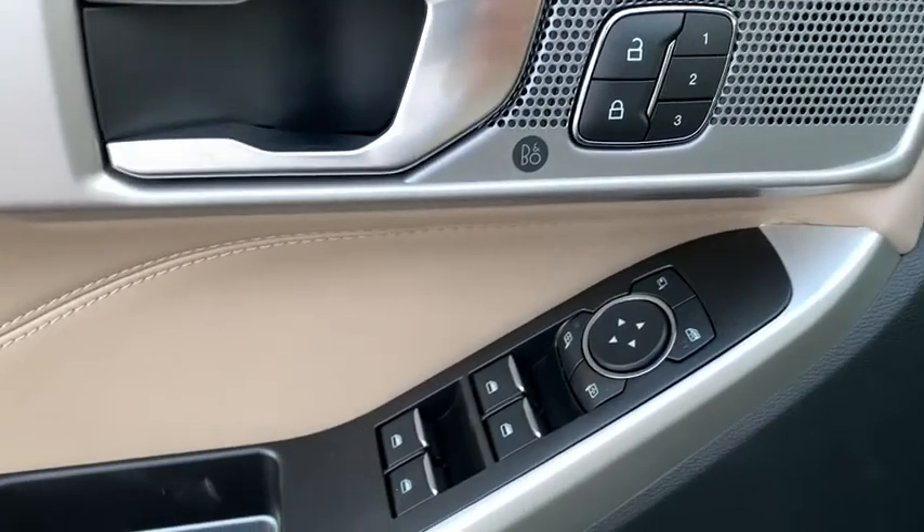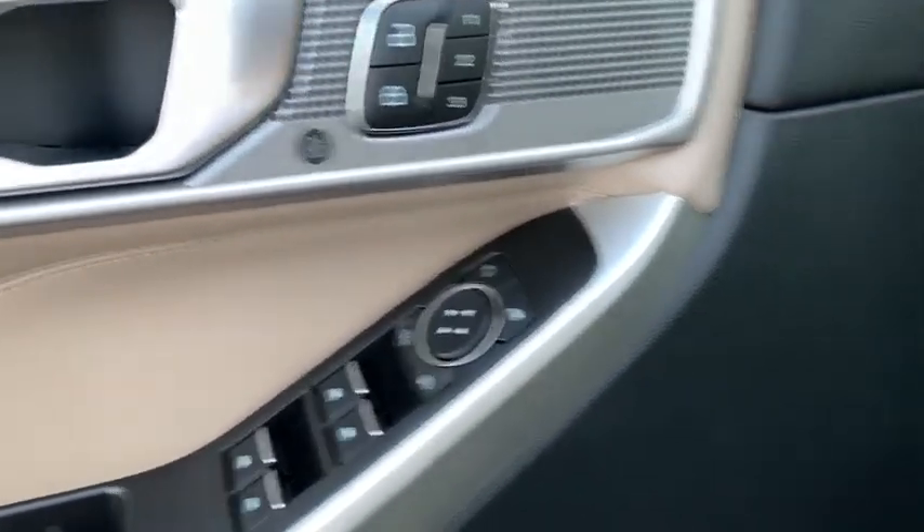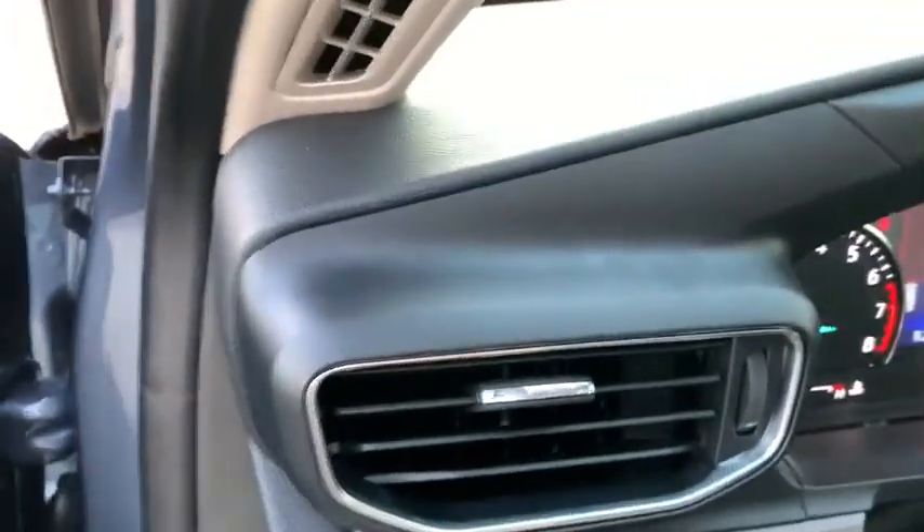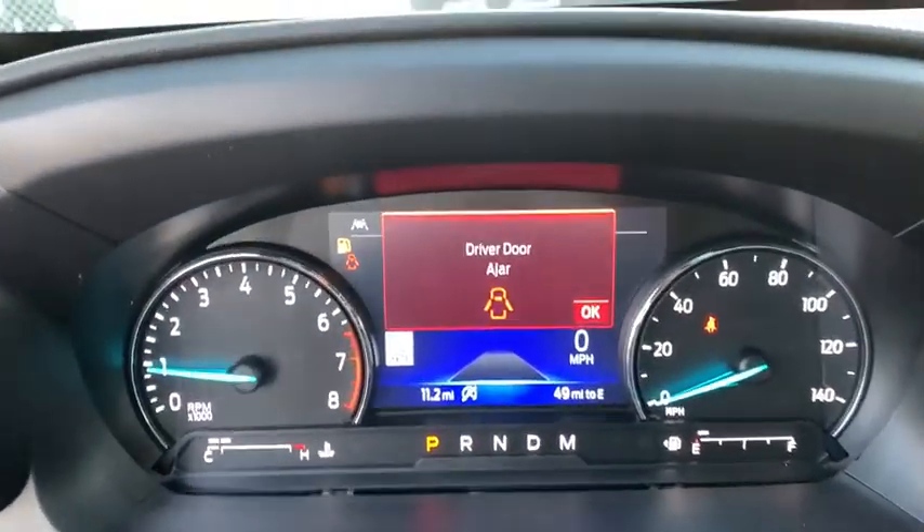Fog lights. Heated steering wheel. Heated front seat. Compass. Rear window defroster. Security system. Power windows. Trip computer. Panic alarm. Tachometer.